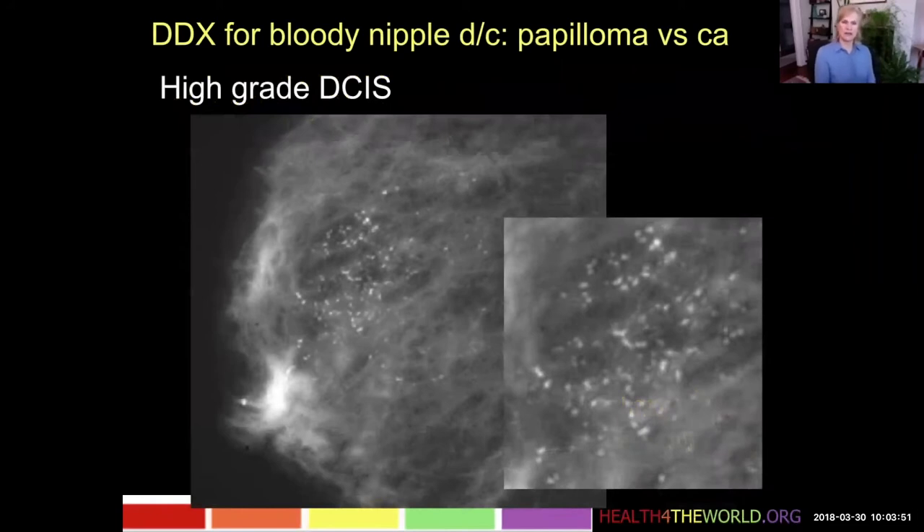What's the differential diagnosis for bloody nipple discharge? We talked a lot about papillomas, but also carcinoma. The variety of carcinoma that presents as bloody nipple discharge is usually a high-grade DCIS.